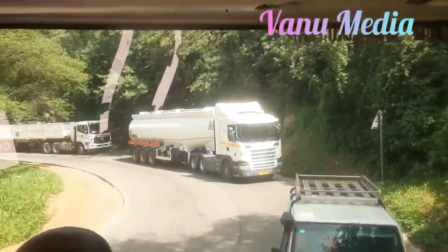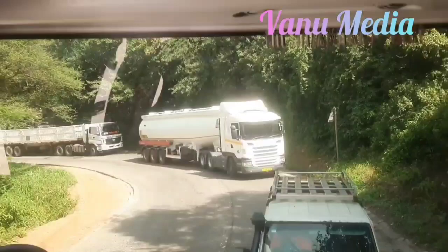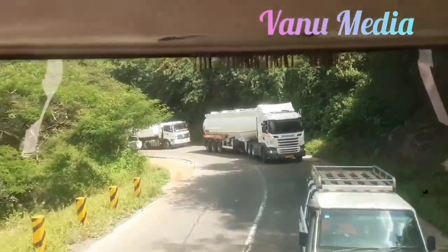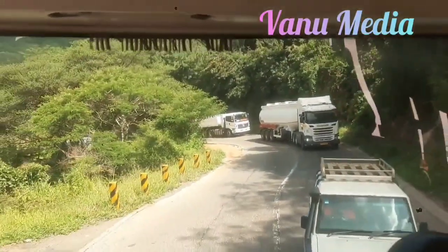However, it is important to be aware of the dangers of the road before attempting to drive it. If you are planning to drive Katonga Mountain Road, it is important to take the following precautions.